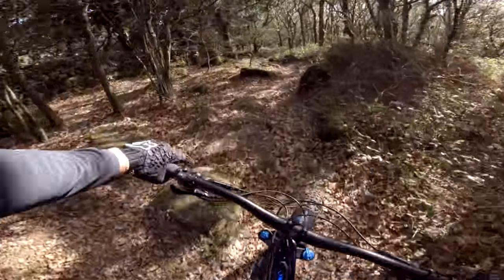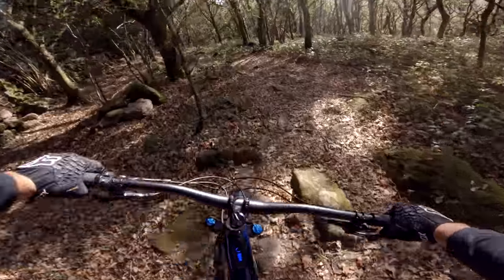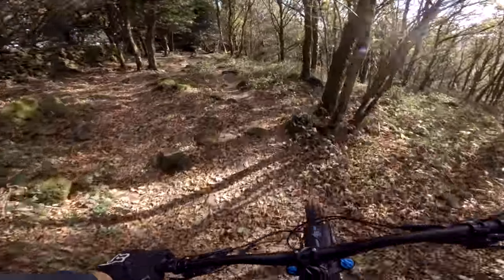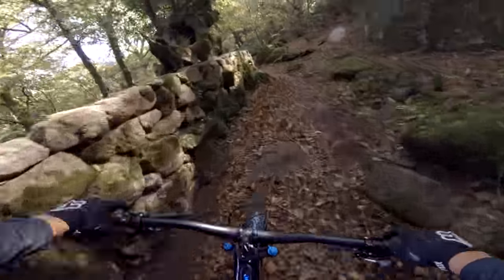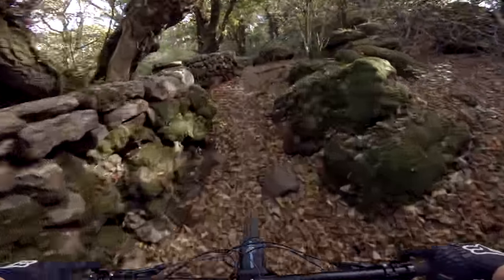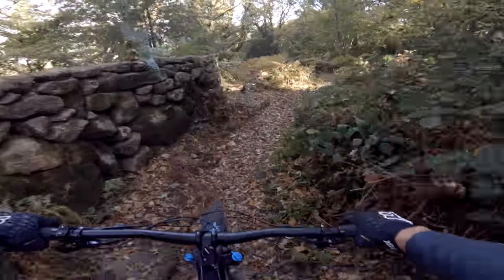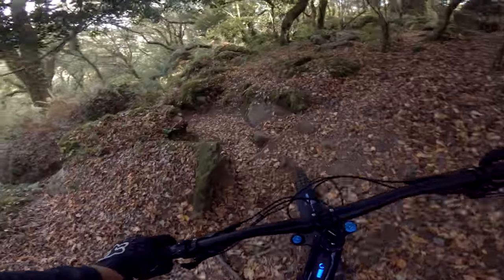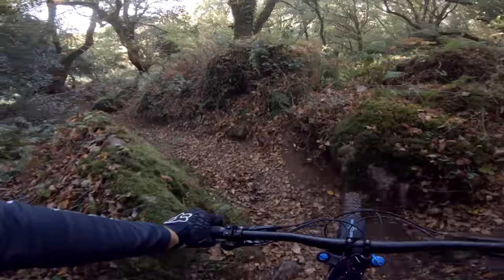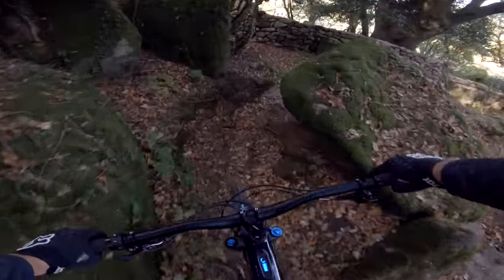Might have some more little rocky sections. Yeah, you've got a couple of different routes you could do there. Oh here you go - this is where it gets interesting. Just about made it around there.